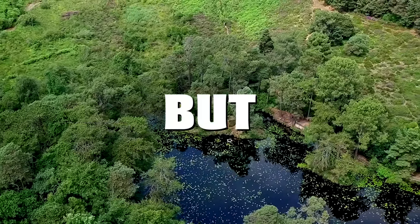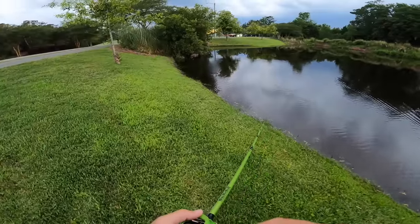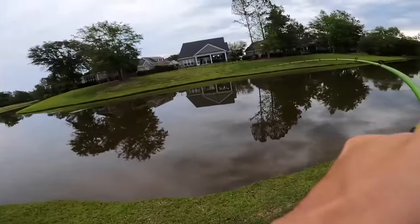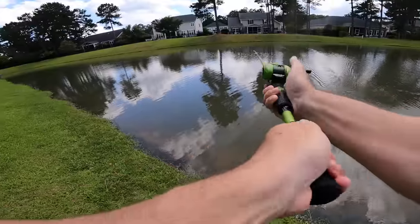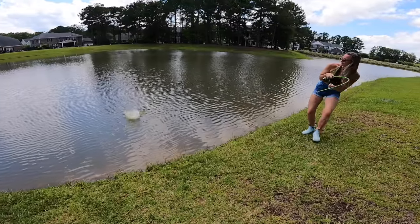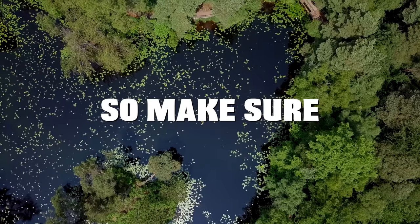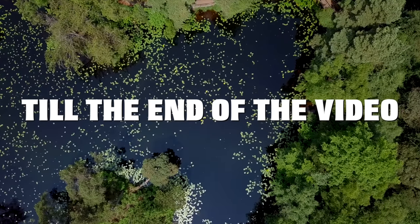Today we are pond hopping, but we are only allowed to throw topwater lures. Topwater fishing is by far the most exciting way to catch a bass. We hit a ton of ponds throughout the day, and Tara also ended up catching her PB bass. The whole day was non-stop topwater blow-up action, so make sure you stick around till the end of the video.